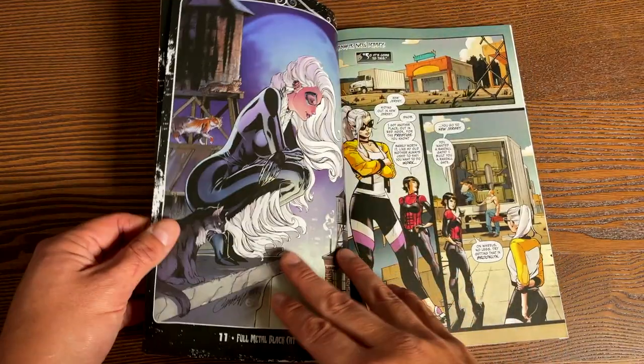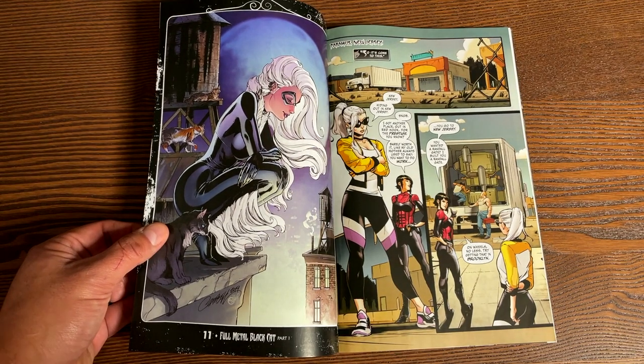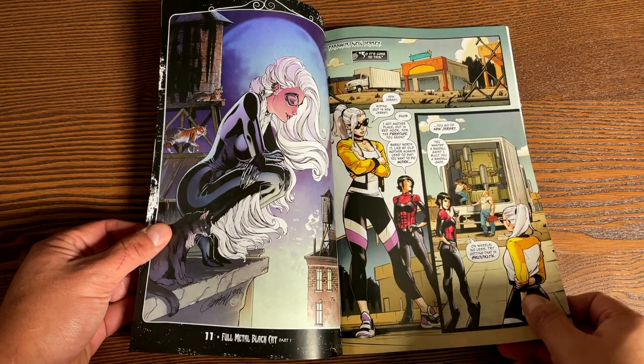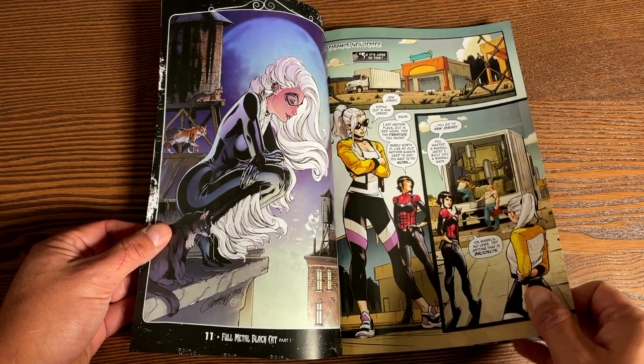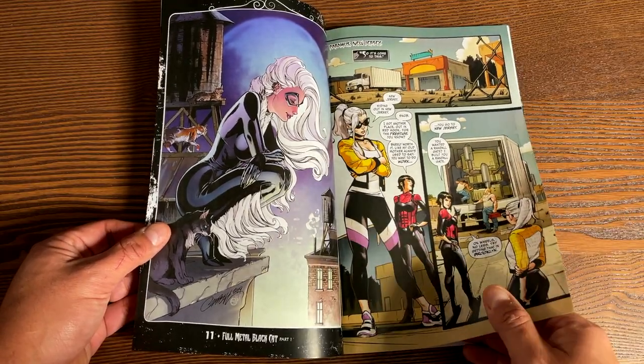This doesn't have a lot — 112 pages — collecting Black Cat 11 and 12, annual number one, and then the free comic book day special from 2020, the Spider-Man Venom. That's what it was, but it only has just a little story of that.